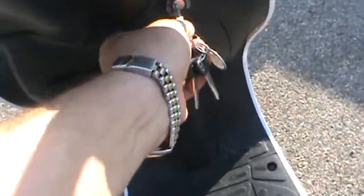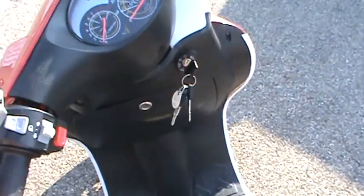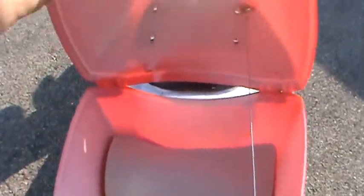Put the key back in the ignition — all of them have locking steering, see there? Lock the steering and I'll show you inside the trunk. Little trunk there.